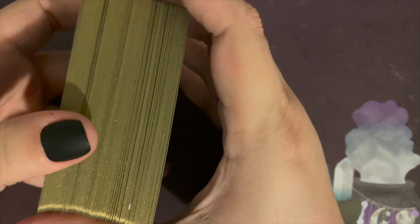Instead of flipping through every one of these 100 cards, what we will do is go ahead and shuffle them, draw one, and discuss that. Then we will also talk about the guidebook.